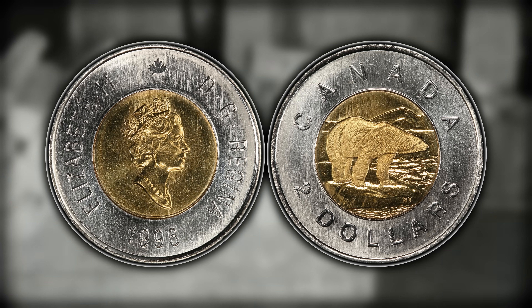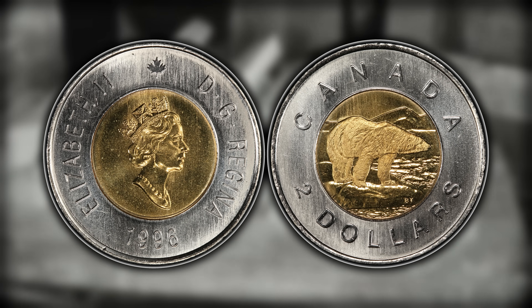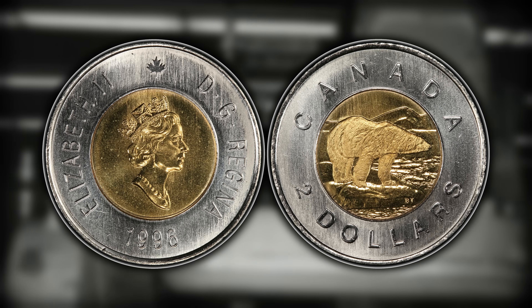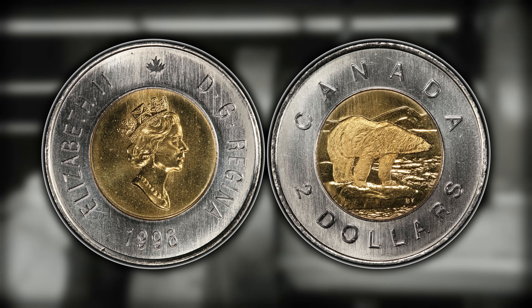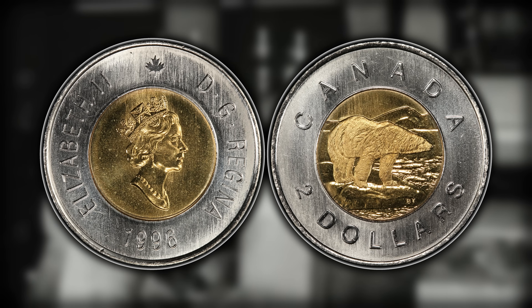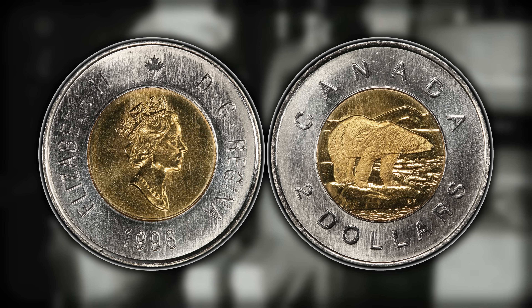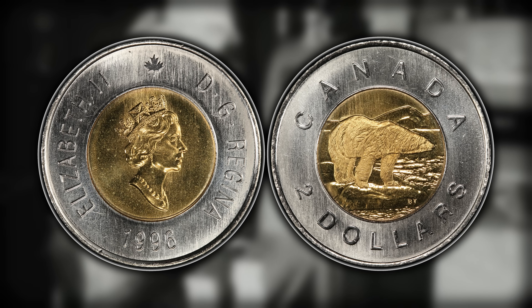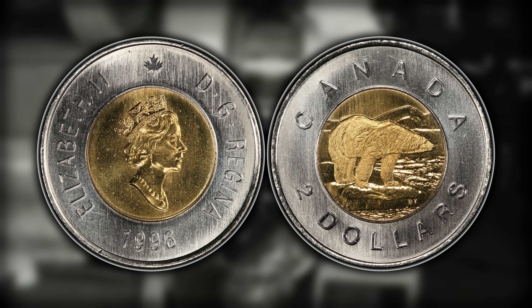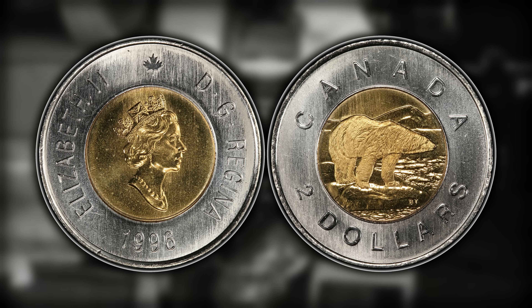The outer ring switched to steel coated with multiply plated nickel. The weight also dropped from 7.30 to 6.92 grams and thickness changed from 1.8 to 1.75 millimeters. The Canadian Mint said that the multiply plated steel technology already used in Canada's smaller coinage produces an electromagnetic signature that is harder to counterfeit than the regular alloy coins. Also, using steel provides cost savings and avoids fluctuations in the price and supply of nickel.